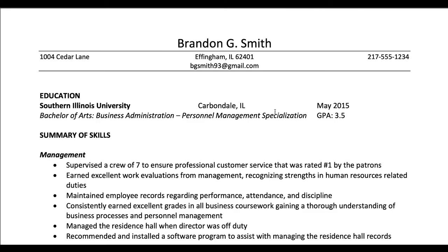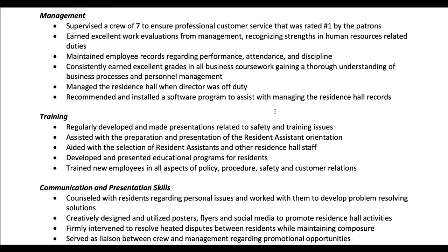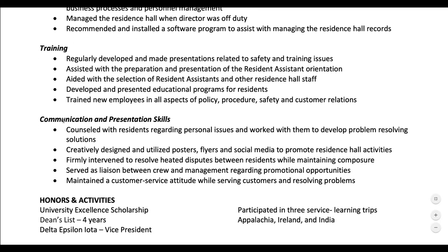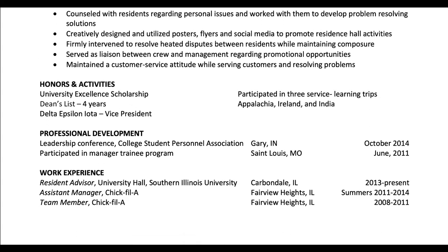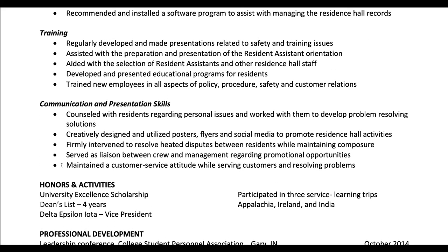This is a good example of a skills resume because it demonstrates the importance of your skills over your chronological experience. You can see it separated into management, training, communication, and presentation skills, as opposed to the traditional one job and these are your responsibilities at the job. This focuses on separating out all of your work experience in the management category into one section and then mentioning your work experiences at the bottom of your resume as a support piece instead of the primary focus.